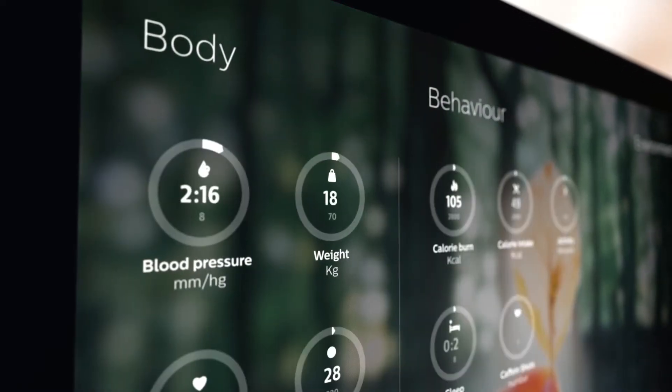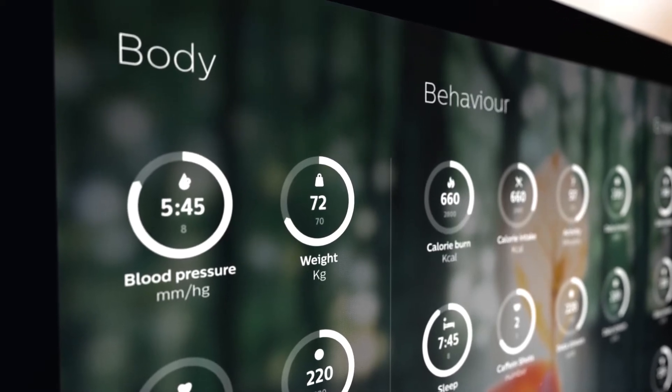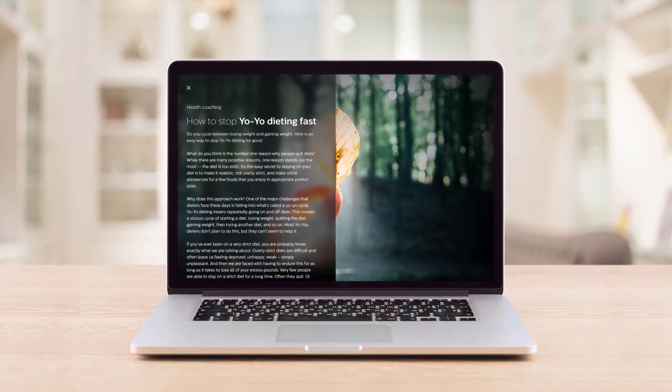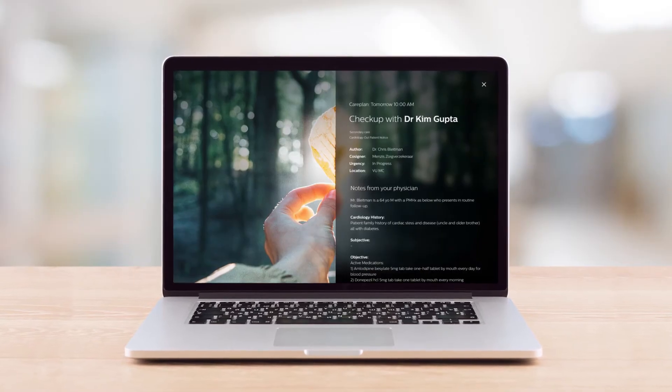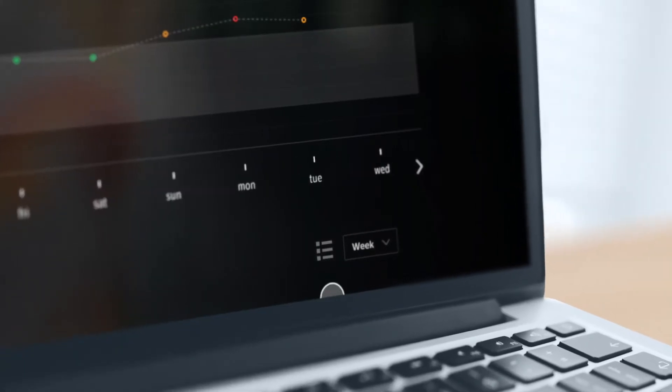Once connected, the app securely collects your health data and displays your current status on a daily dashboard, where you can also see coaching tips, appointment reminders and a summary of your progress over time, any time.